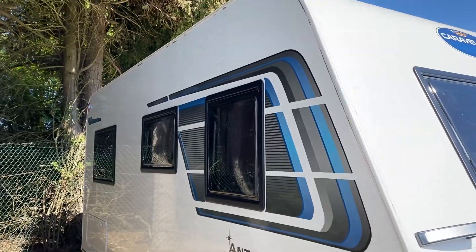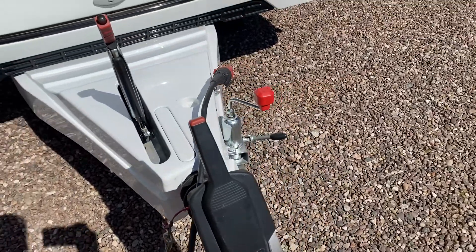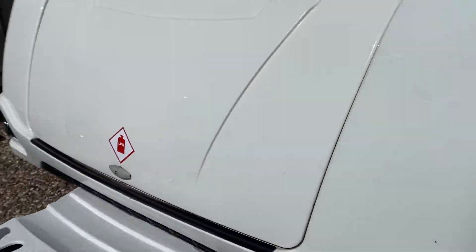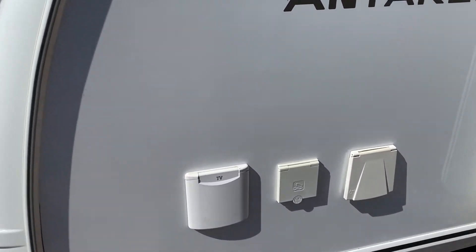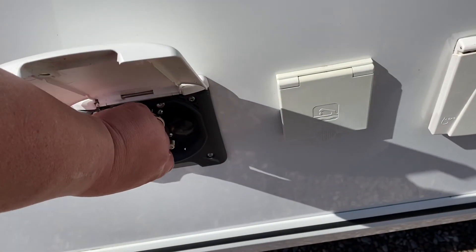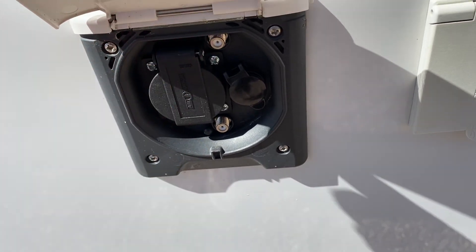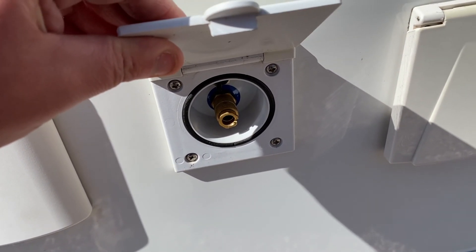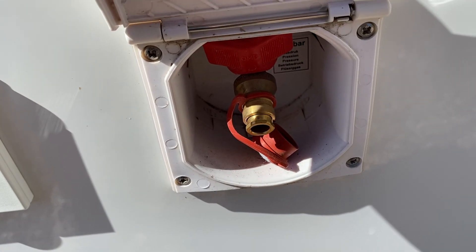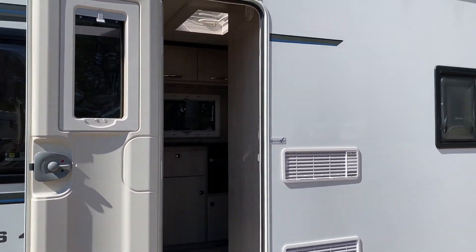You've got a hitch head stabilizer fitted as standard, 13-pin electrics, and a spare wheel. On the door side you have a TV point, a 240 socket, a 12-volt socket, and an aerial and satellite socket option for an external shower hookup, and then an external gas point for the barbecue.